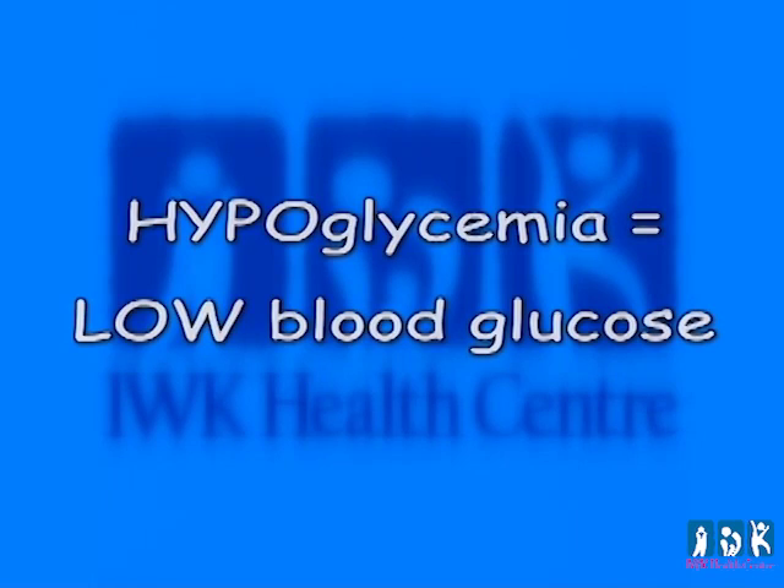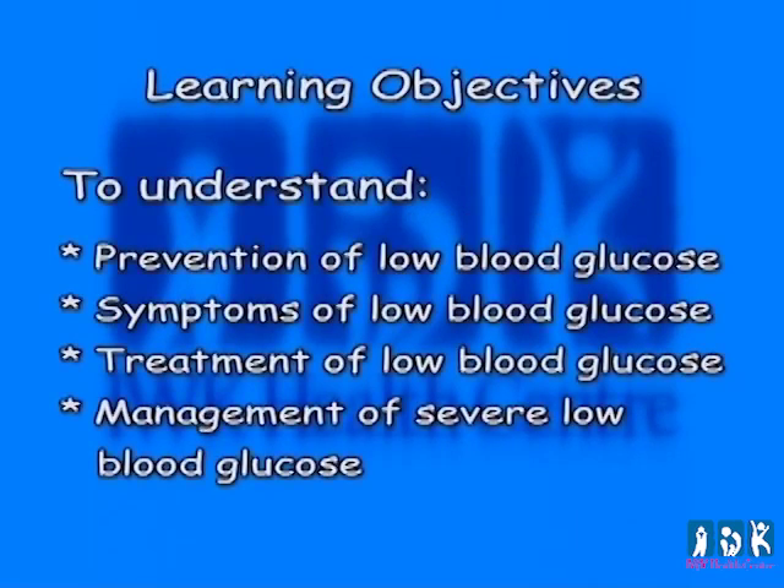Hypoglycemia: low blood glucose. The learning objectives for this section are to understand prevention of low blood glucose, symptoms of low blood glucose, treatment of low blood glucose, and management of severe low blood glucose.